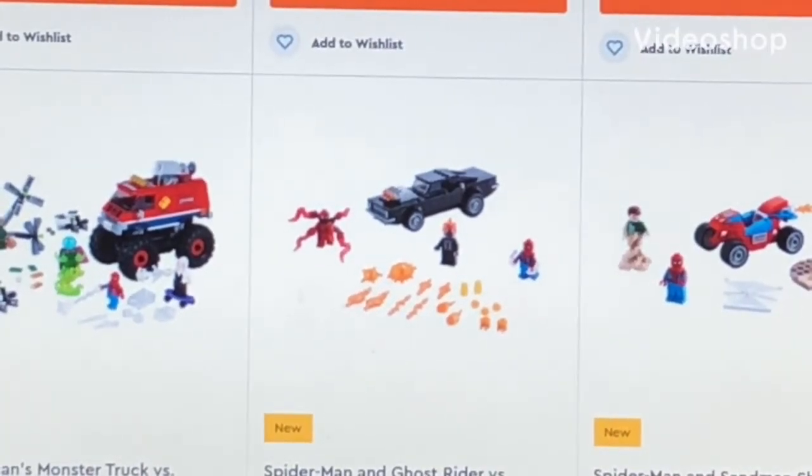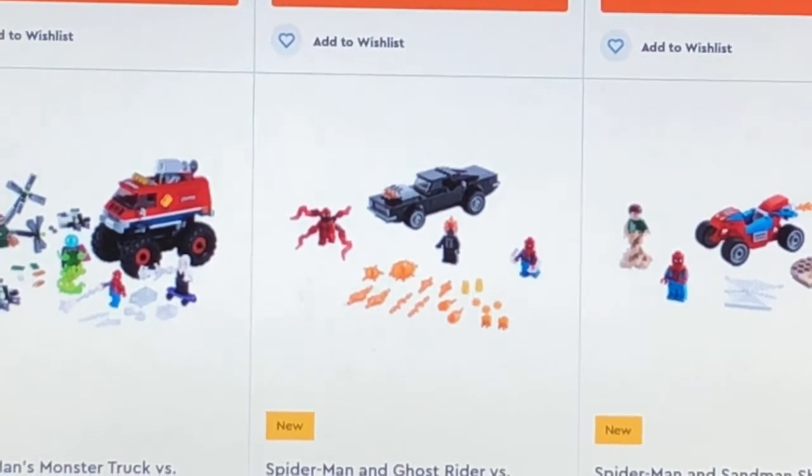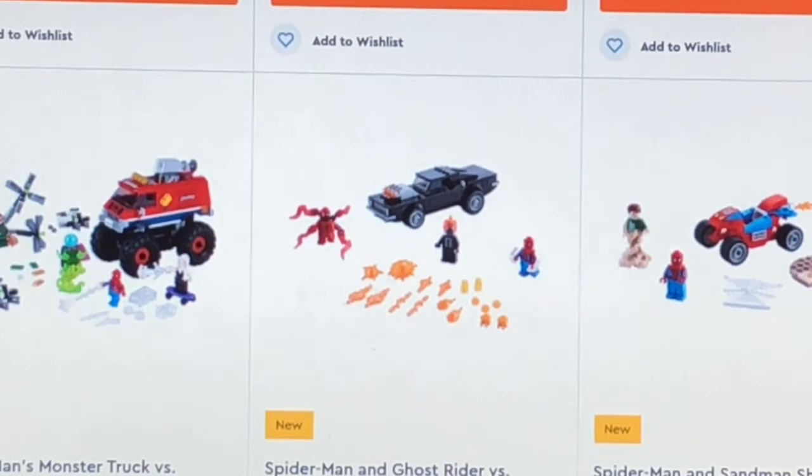What's going on guys? Michael R. Lego Kid back with another video here on the channel. Earlier today, Lego has revealed the new 2021 Lego Spider-Man Lego sets.